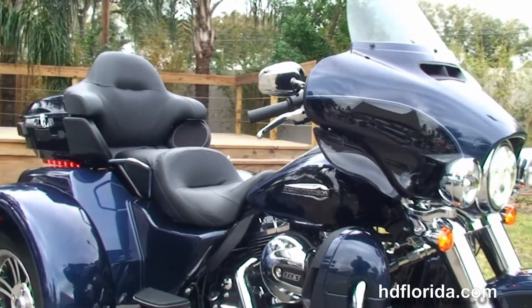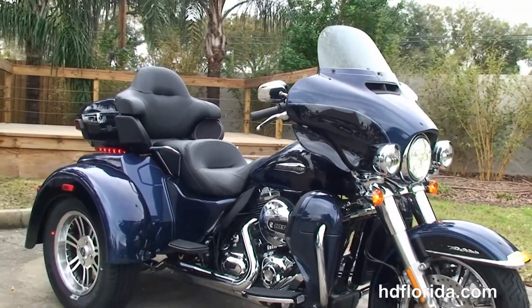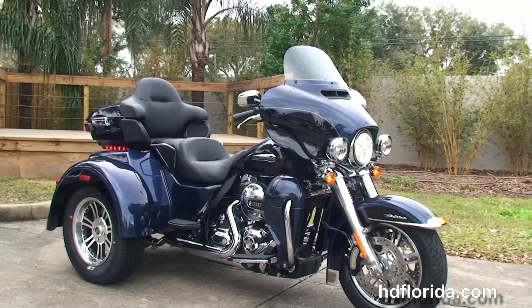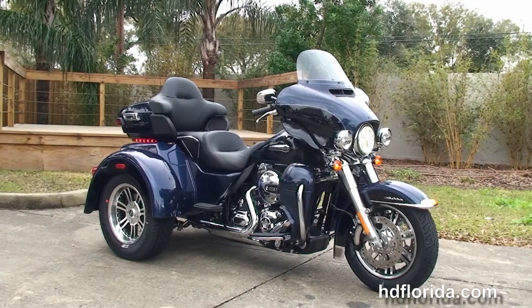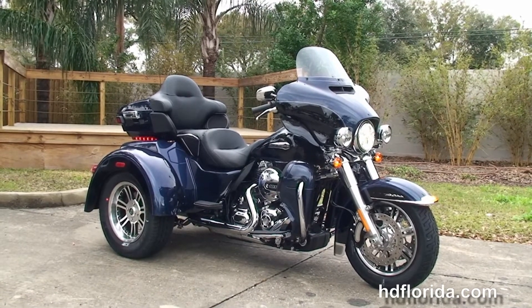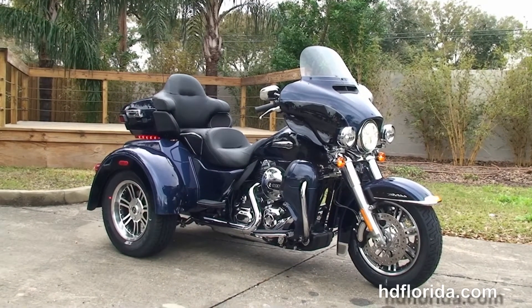We finance new bikes for up to 84 months — be sure to ask about our Fly and Ride program. Here at the world famous Harley-Davidson Tampa, all our bikes are fully serviced and safety inspected. We take anything on trade: cars, boats, campers, guns, jewelry, artwork — you name it, we take it, as long as we don't have to feed it.